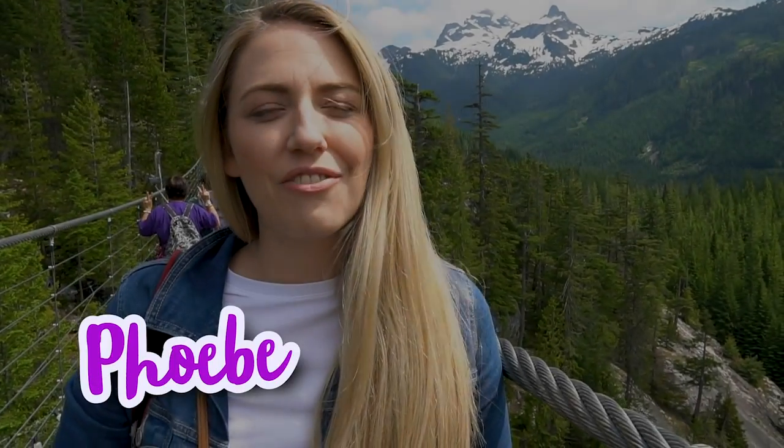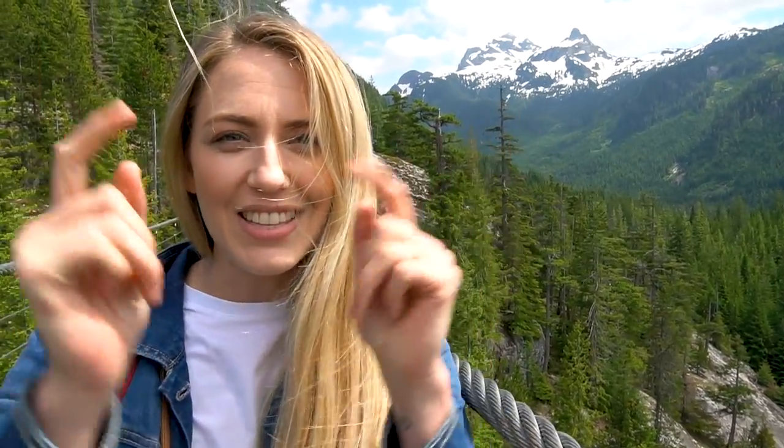Hey guys, Phoebe here from Little Grey Box. Matt and I are in beautiful Vancouver uncovering a few of the best things to see, eat and do. These tips are perfect for anybody who wants to experience Vancouver in the summer but only has a couple of days and a very limited budget. Let's go!